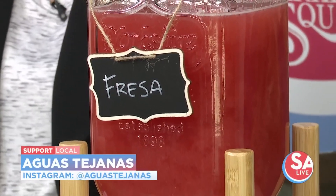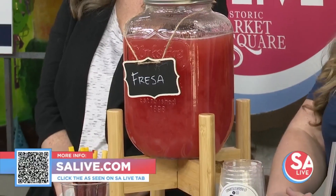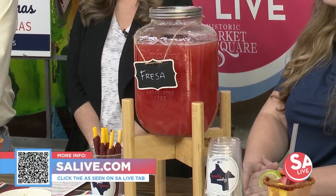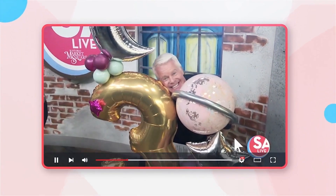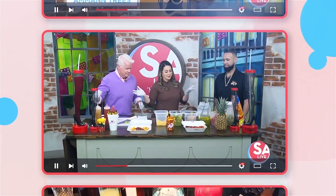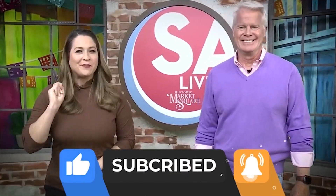Thank you so much. For more information on Aguas Tejanas, just head to our website, salive.com, and click on the As Seen on SA Live tab, or just scan that QR code on your screen. Next on SA Live — celebrate San Antonio with us on YouTube. All of your favorite DIY videos, food, drinks, tips, and tricks — if you've seen it here, it's on the SA Live YouTube channel. Just search KSAT SA Live on YouTube, and like, subscribe, and ring the bell.